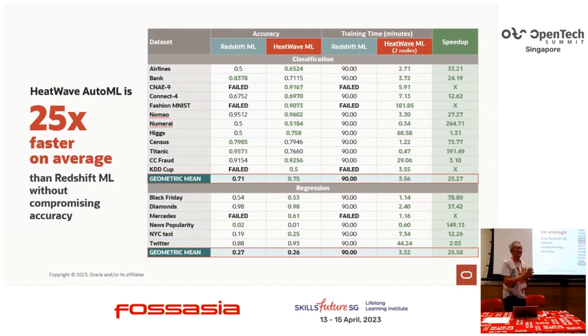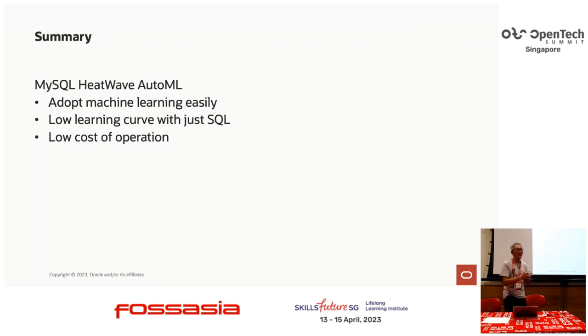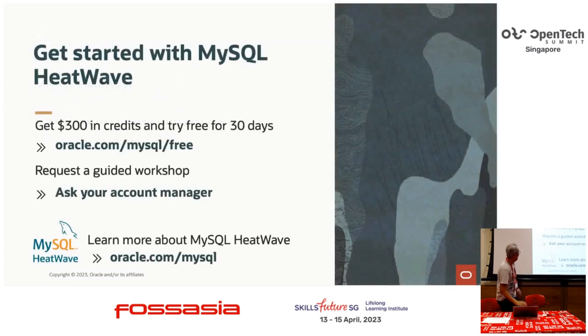We also did a benchmark against others. Because of the in-memory clusters and the AutoML technology, we are way faster than Redshift ML. In terms of cost, it's just 1% of the cost of using Redshift ML. So very quickly: HeatWave is not only a very fast OLAP engine, but you can also run machine learning on HeatWave. Because this is on the cloud, you can sign up on Oracle Cloud with a trial account — you get $200 USD or $500 Singapore dollars for 30 days, whichever comes first, to try out HeatWave and machine learning.